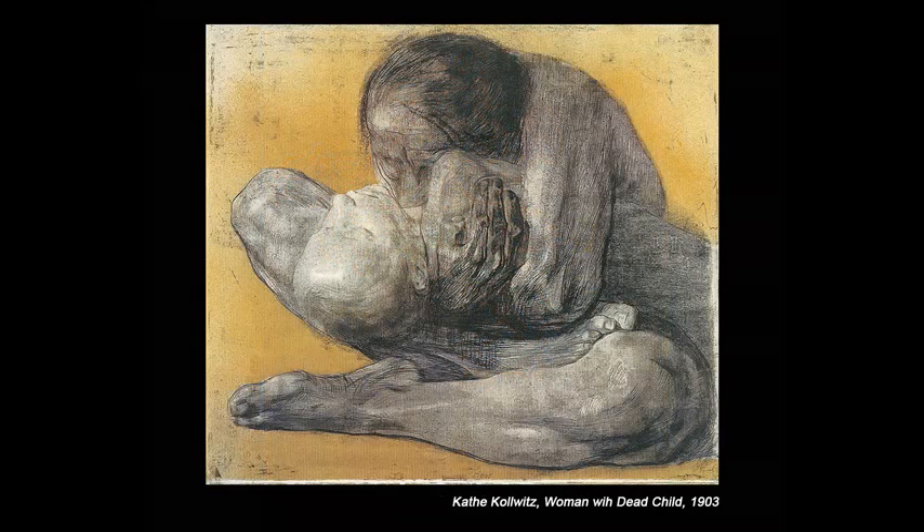Do the marks help communicate the qualities of light, form, volume and surface of the subject?